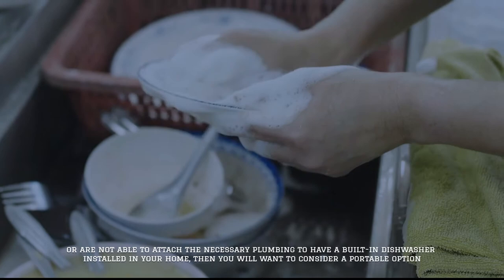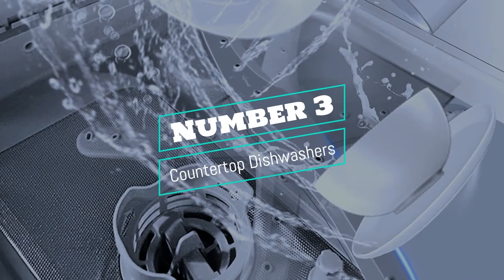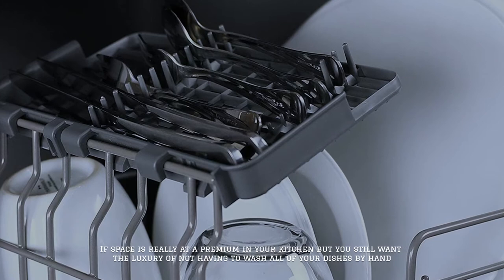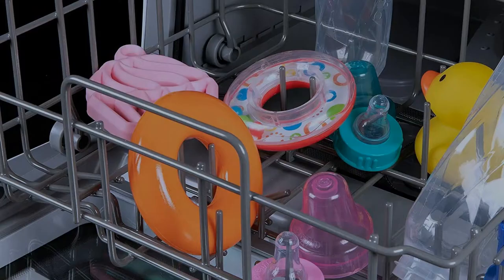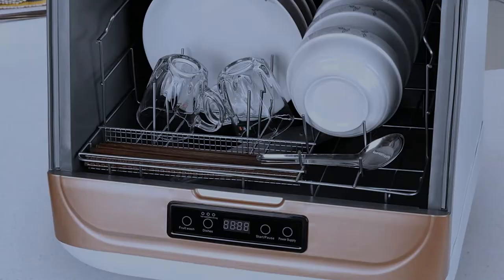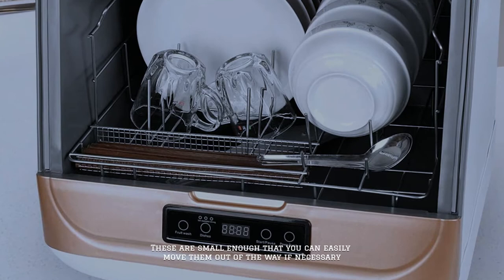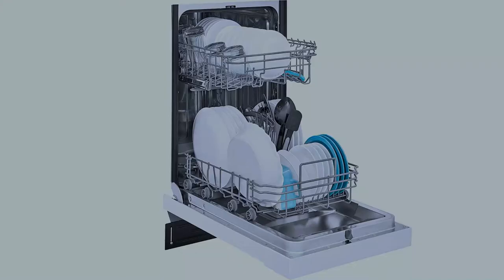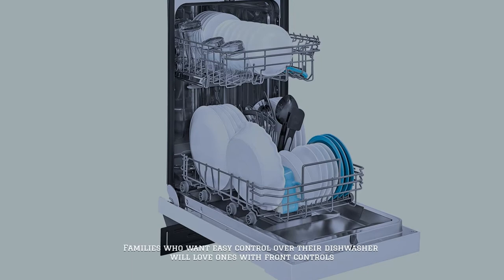then you will want to consider a portable option. Number three: countertop dishwashers. If space is really at a premium in your kitchen but you still want the luxury of not having to wash all of your dishes by hand, then you need to research countertop dishwashers. These are small enough that you can easily move them out of the way if necessary.